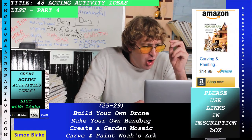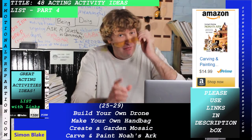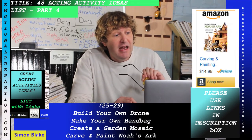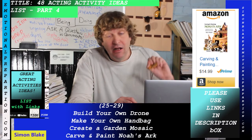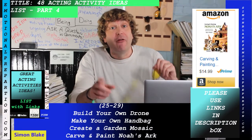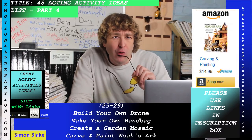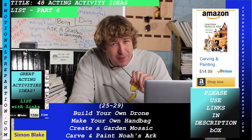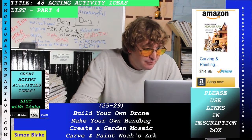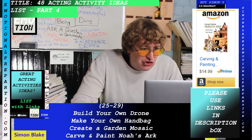Building your own drone: there's an incredible book in the description — I haven't read it yet, but it looks really cool. You can actually build your own drone as an acting activity, which is great.